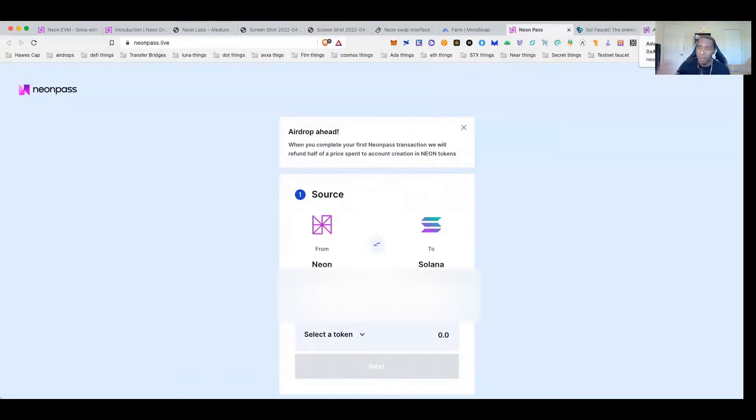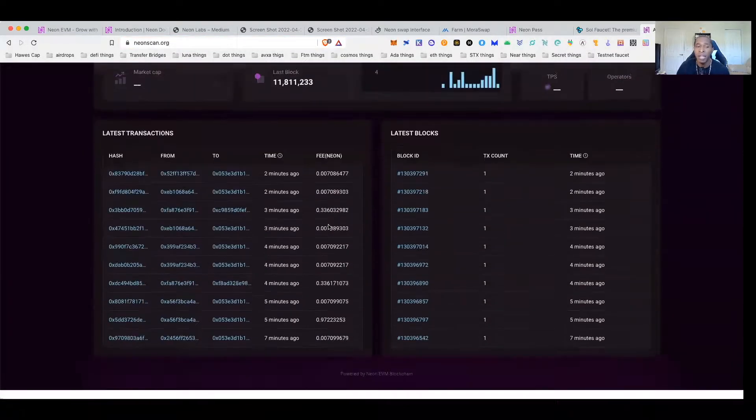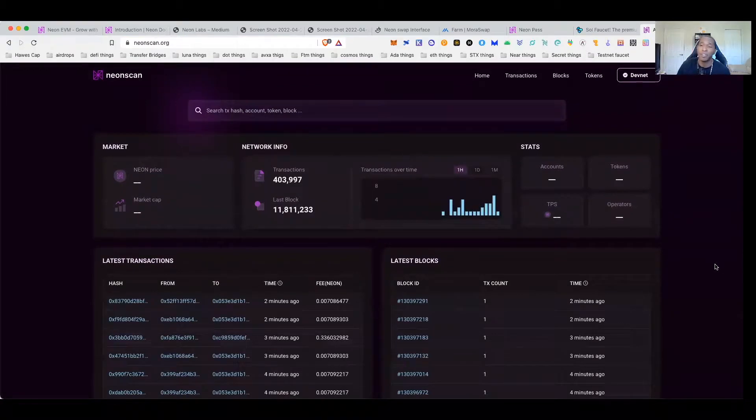That's it — you've now sent the transfer. Give it a couple of seconds and it should show up. Add the NEON EVM token in your wallet so you can see it, then hit close. The token does arrive — I've already done transfers and confirmed this. If you want to track your information on the testnet, come over to NeonScan where you can track your transactions — successes, failures, whatever — and make sure you're aware of whether you're on devnet or testnet.